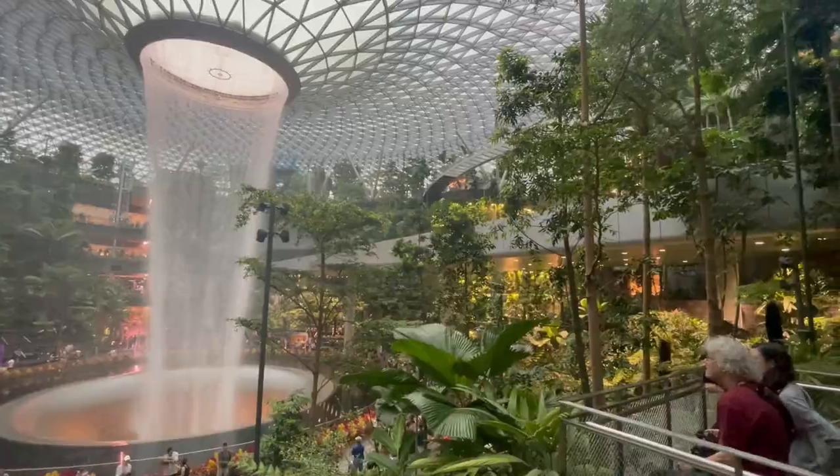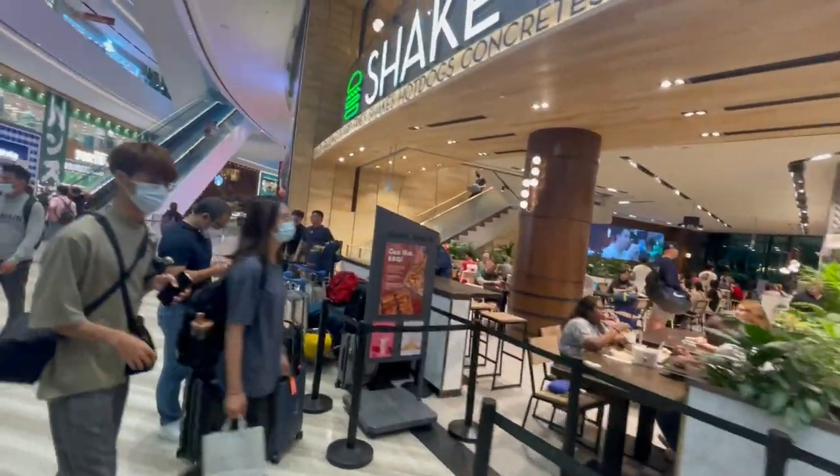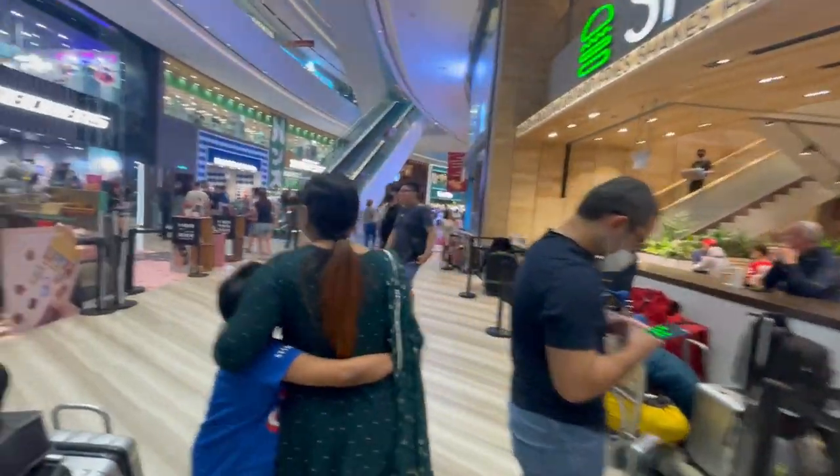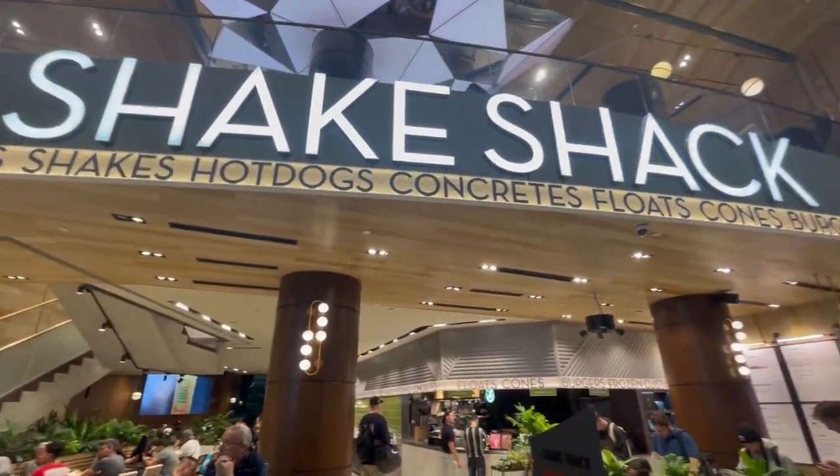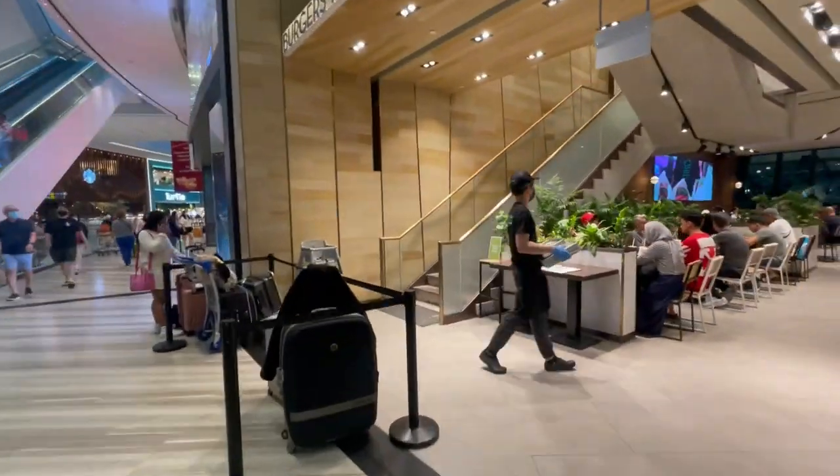We found a Shake Shack and were instantly hungry, so we decided to go for some burgers, crinkle-cut fries and milkshakes. It was quite busy there, but luckily we found a spot, waited for our order and feasted on some delicious, greasy food.